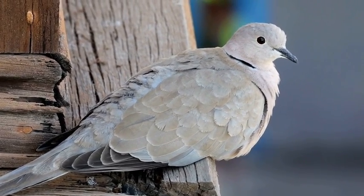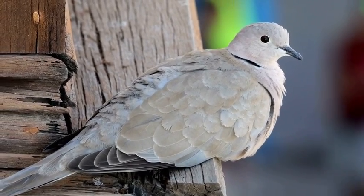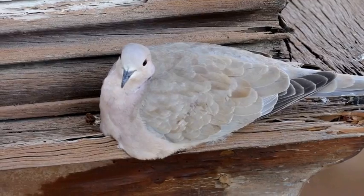Doves are also known to form close bonds with their mates and will often stay together for life, nesting in trees or shrubs and raising their young together.